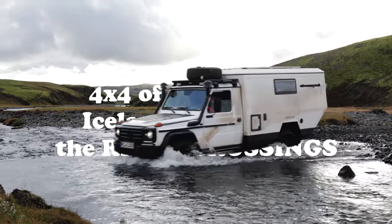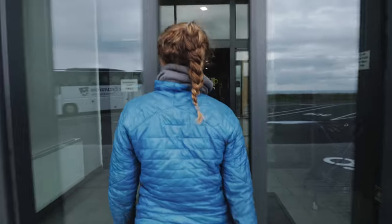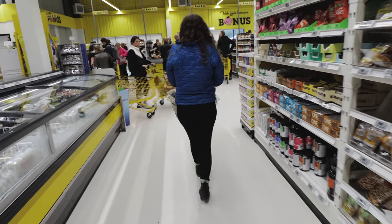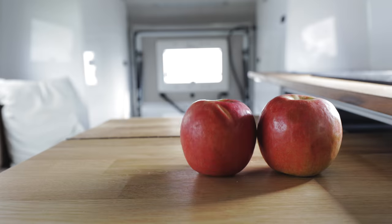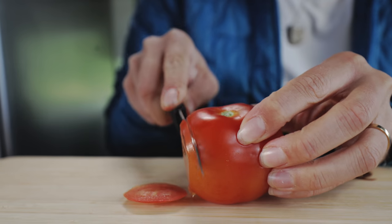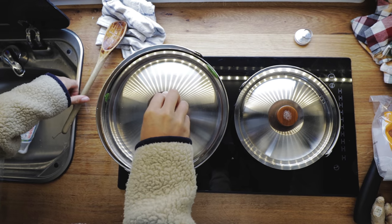4x4 off-roading in Iceland is all about the river crossings. But before we can safely drive into the Icelandic wilderness, we need to stock up on groceries. We bought a couple of treats — some chocolate and kombucha — but to keep costs down in Iceland, we stocked up on our favorite staples. Iceland can be pretty expensive, but cooking all our own meals in the van and never eating out at restaurants or drinking any alcohol helps save money.